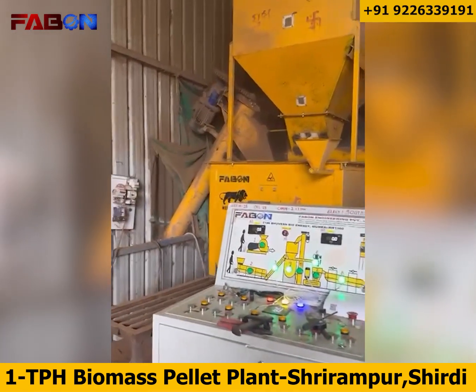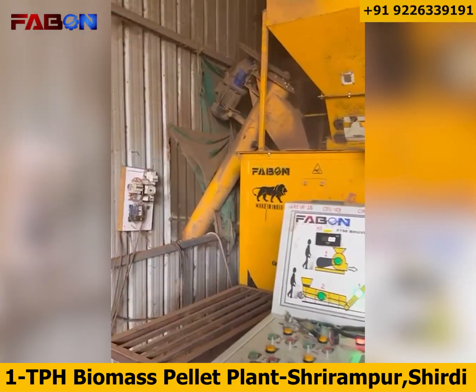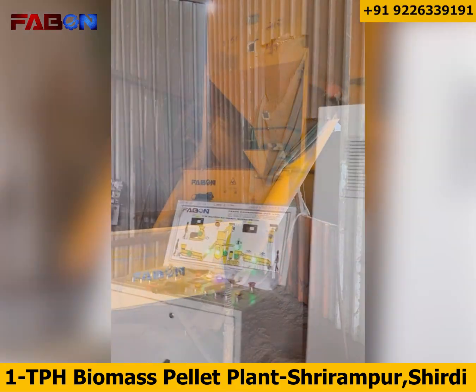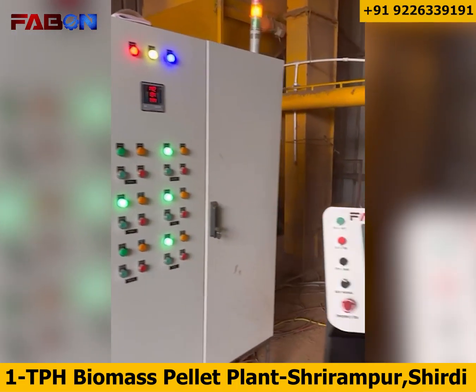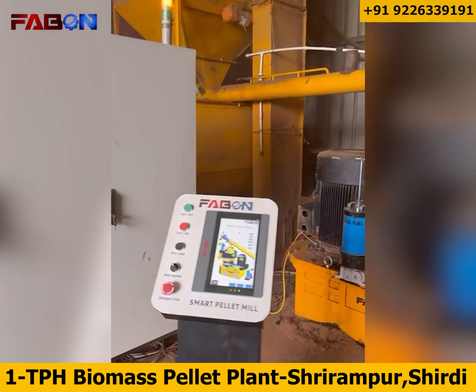From here it moves to the mixing section, where moisture balance and additive blending are precisely maintained. After mixing, the material is stored in the intermediate storage tank.